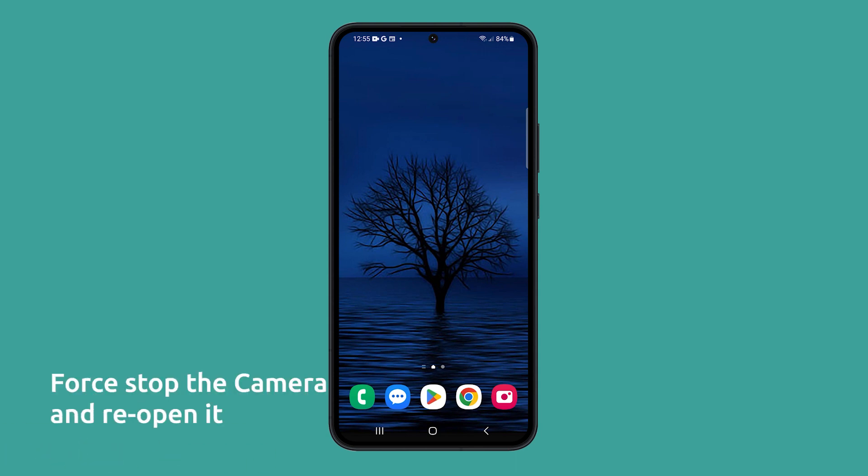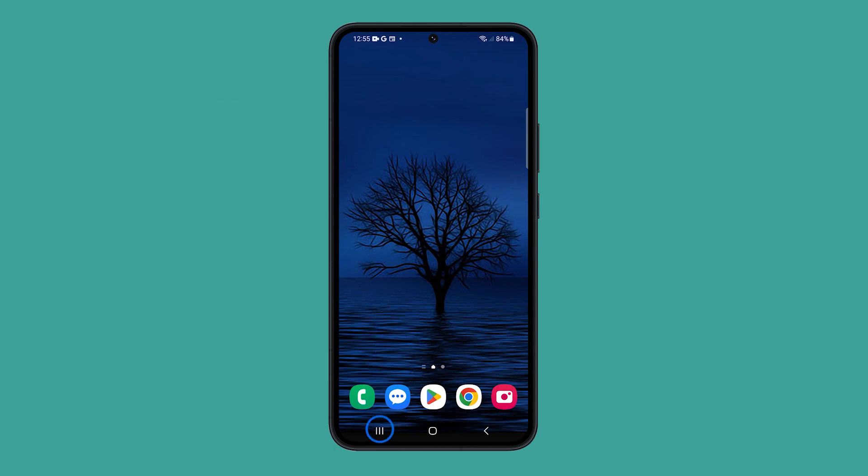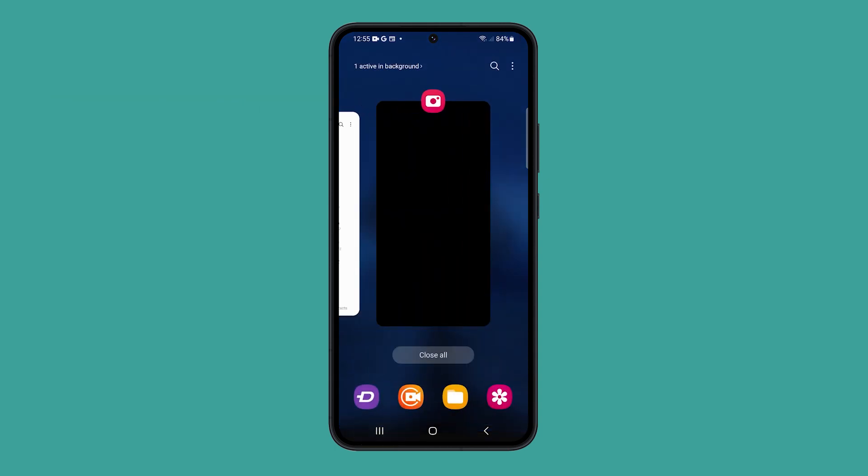First, you can force stop the camera and reopen it. This often fixes lags with apps and should be the first thing you try. Just tap on the recent key, look for the camera, and then swipe up on it.